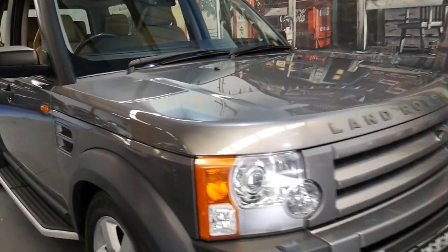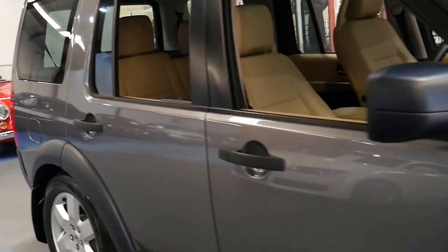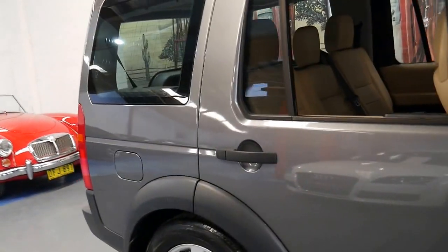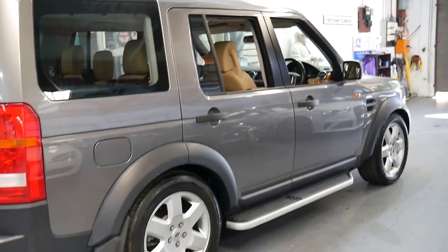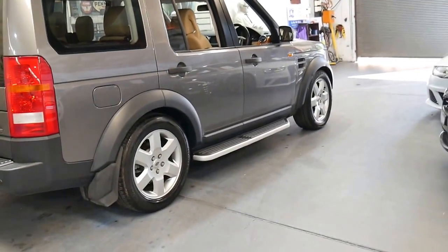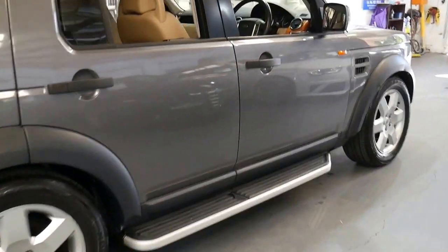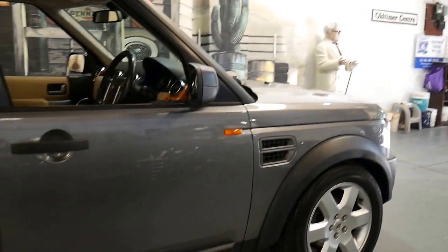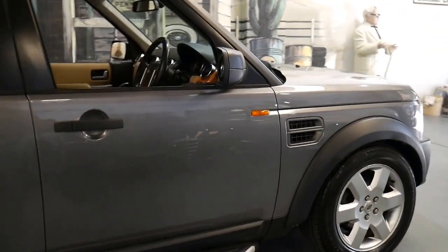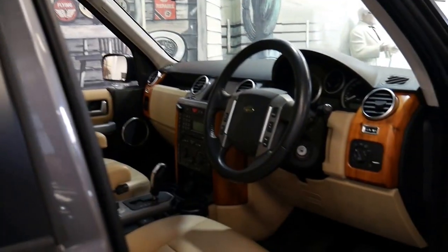This 2007 Land Rover Discovery 3 has done 171,000 kilometers and it's got the turbo diesel V6 engine. Being an HSE it comes with a number of features including parking sensors, the much bigger alloy wheels, side steps, wood grain and armrests.